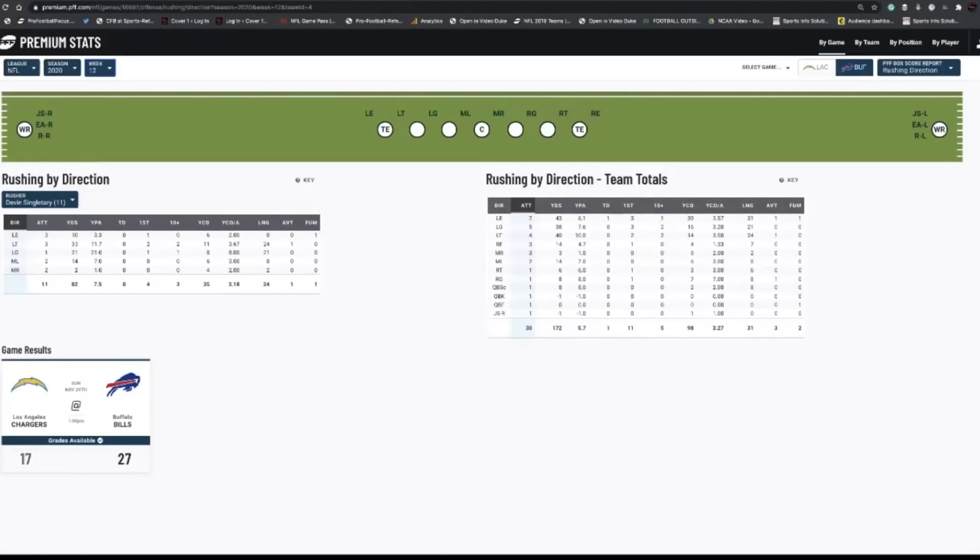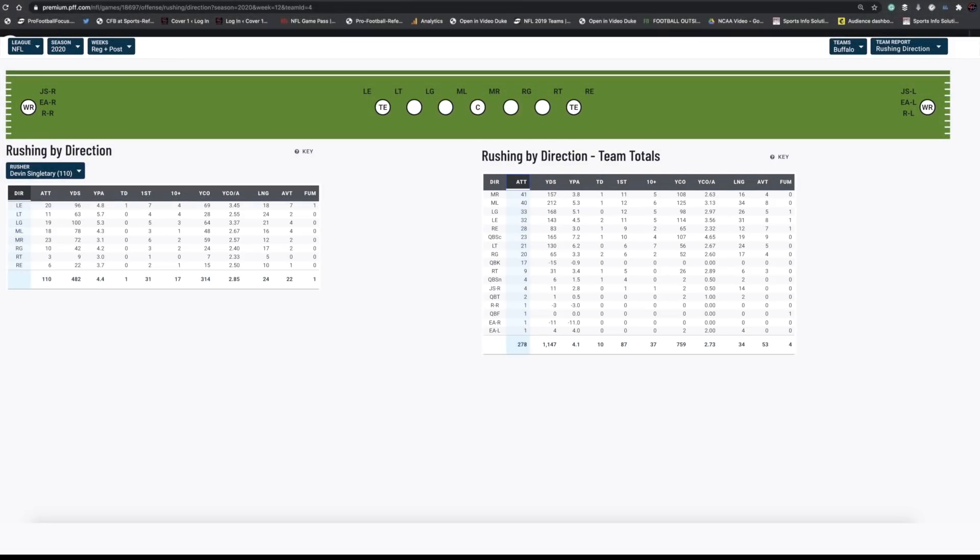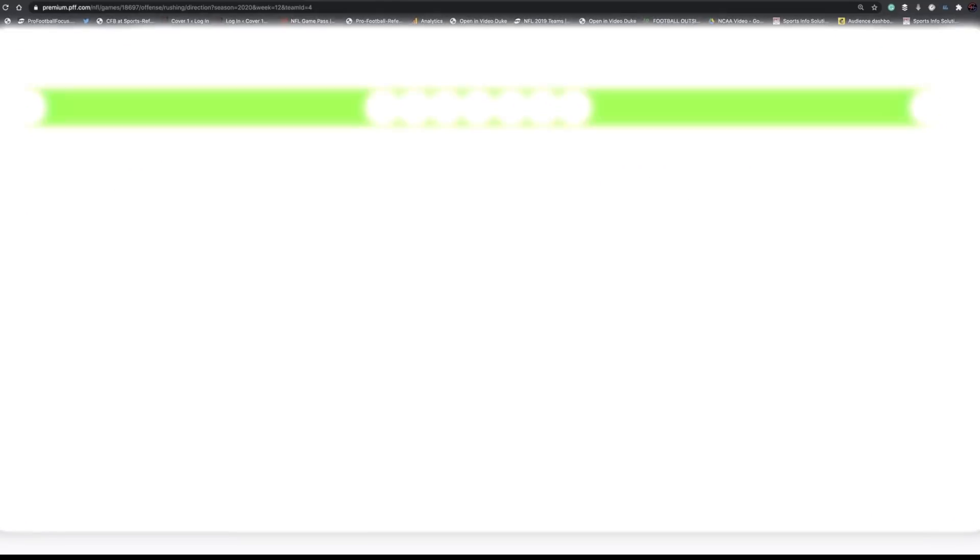The Chargers were one of the worst run defenses — ranked 32nd in run defense DVOA going into the game. Looking at the rushing direction, the attempts were seven left tackle and five left guard, so very left-handed dominant by the Bills. It's something they've done all year and they've averaged really well yards-per-carry when running to the left side of the offense. Those seven attempts out wide is different though.